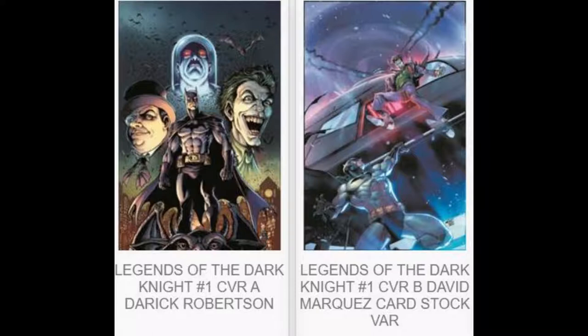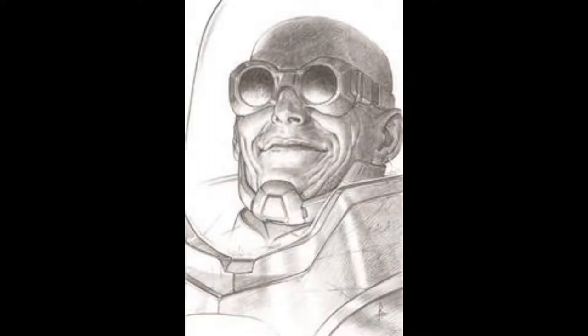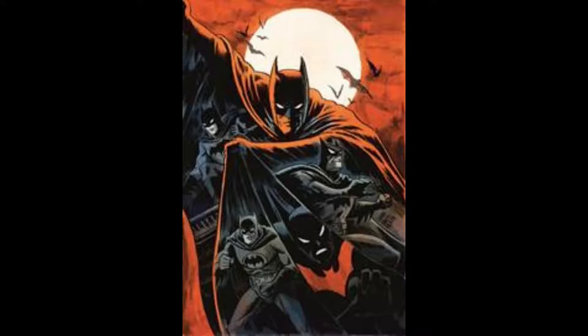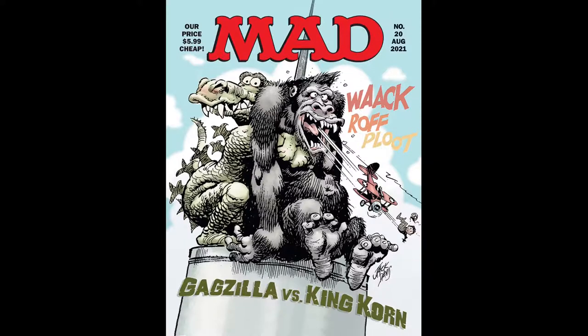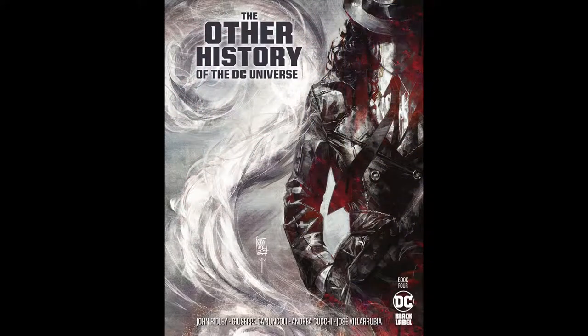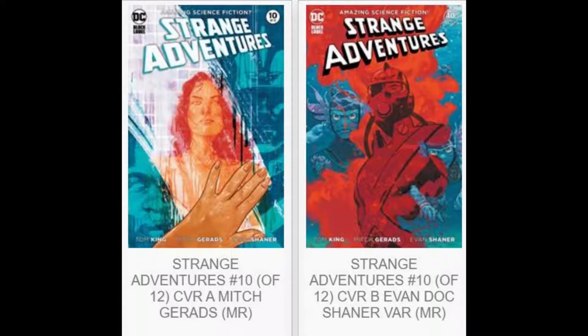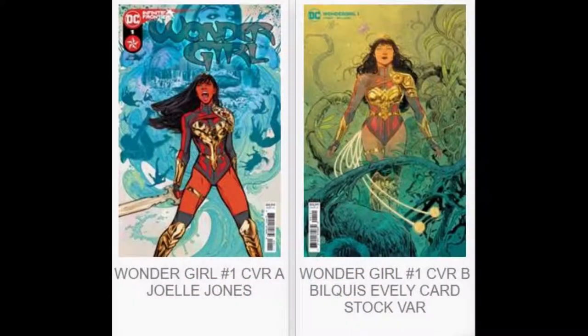And then a new title, Legends of the Dark Knight, is going to have four different covers — an A and B cover, as well as a 1-in-25 Riccardo Federici cardstock variant of Mr. Freeze, and a one-per-store 250-copy minimum Francisco Francavilla cardstock variant. Then we have Looney Tunes number 260 with Sylvester and Tweety on the cover, one cover. Mad Magazine is going to be at issue number 20. Nightwing continues with issue number 80, two covers. We've got History of the DC Universe number 4 of its 5-issue limited run. Strange Adventures is at issue number 10 of its 12-issue limited run with two covers. We've got Truth and Justice number 4.